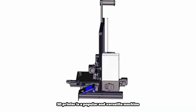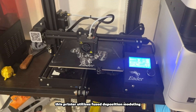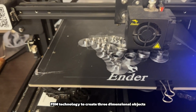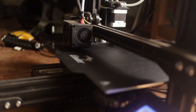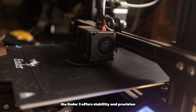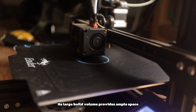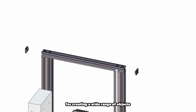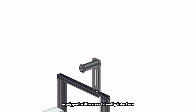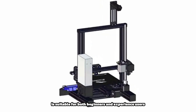The Creality Ender 3 3D printer is a popular and versatile machine known for its reliability and affordability. It utilizes Fused Deposition Modeling, FDM, technology to create three-dimensional objects by extruding melted filament material, typically plastic, layer by layer. With its sturdy frame and robust components, the Ender 3 offers stability and precision for consistent and high-quality prints. Its large build volume provides ample space for creating a wide range of objects, from prototypes to functional parts and artistic creations. Equipped with a user-friendly interface and intuitive controls, the Creality Ender 3 is suitable for both beginners and experienced users alike.